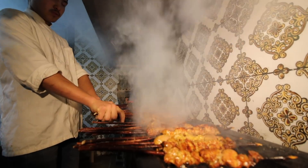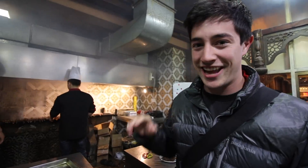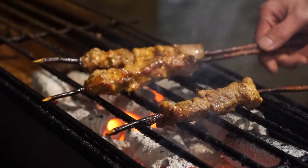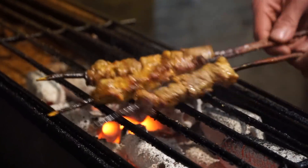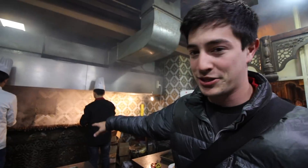We found a pretty cool spot in the market and we've kind of just invited ourselves into the kitchen. This is a Xinjiang specialty — they're cooking up lamb skewers on charcoal and it is seriously so ridiculously smoky in here. It smells amazing and they're cooking up hundreds of them over this really really cool charcoal grill.